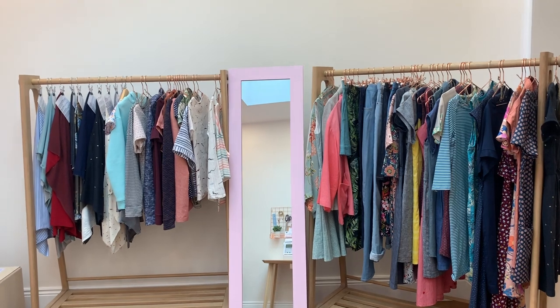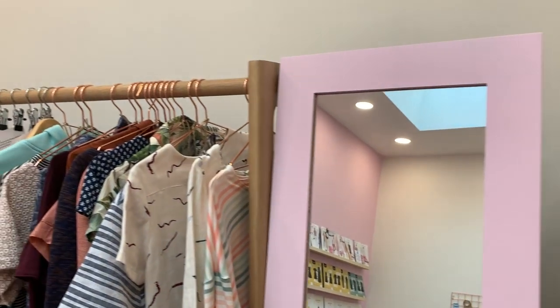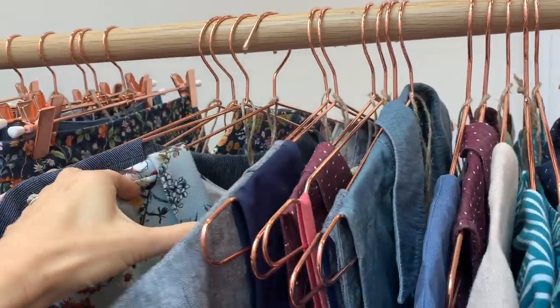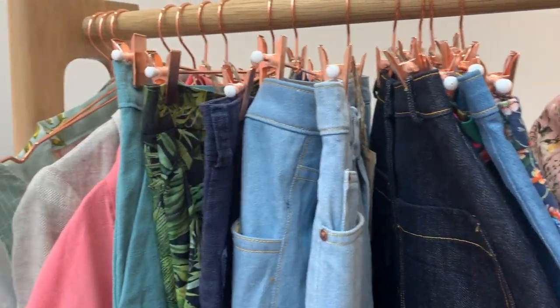We have got loads and loads of samples — two whole rails that are just full of them. We used to have samples in the shop but we knew we wanted way more in this room, so we made a big list of all the different samples we wanted to make. We've got dresses, skirts, trousers, coats, jackets, tops, jumpers — loads of different things. They're labeled up with what pattern they are and the size the sample is made in. A lot of the clothes are actually mine — my own clothes which don't fit me at the moment because I'm pregnant. As time goes on we are going to be making more samples in different sizes too.